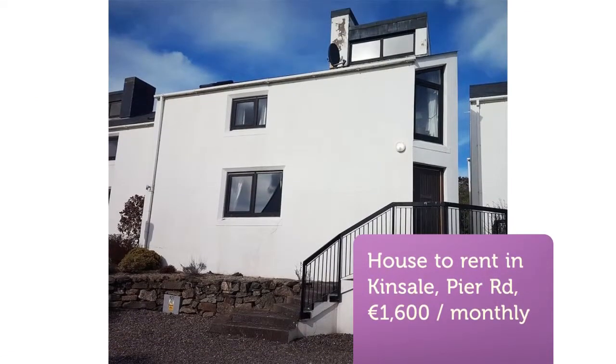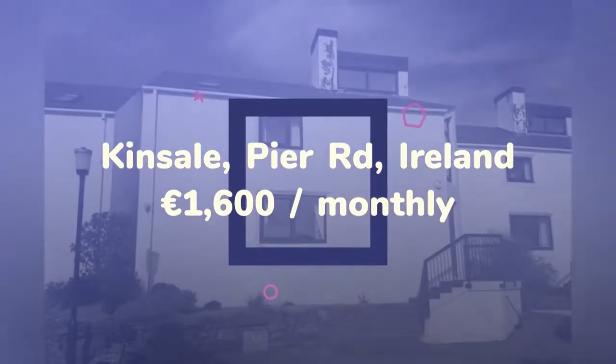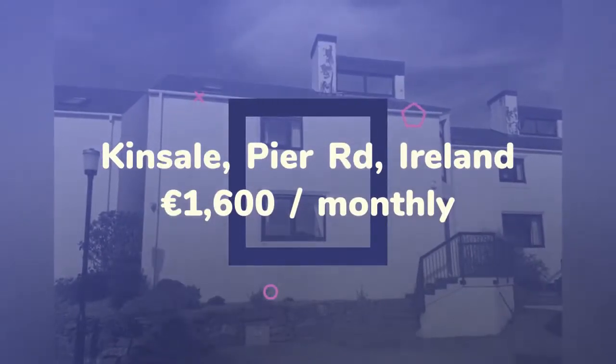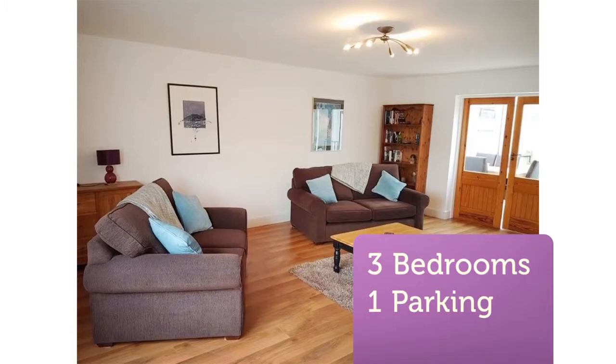Three-bedroom detached townhouse located just a moment's walk from the dock beach. Comprising of entrance hall with WC, leading into a spacious sitting room with feature stove, kitchen dining room slash sunroom, and private garden to the rear.